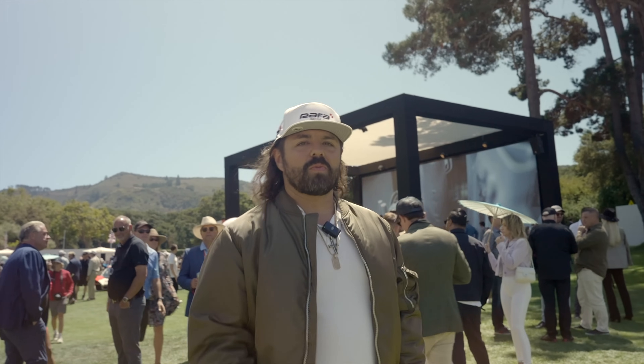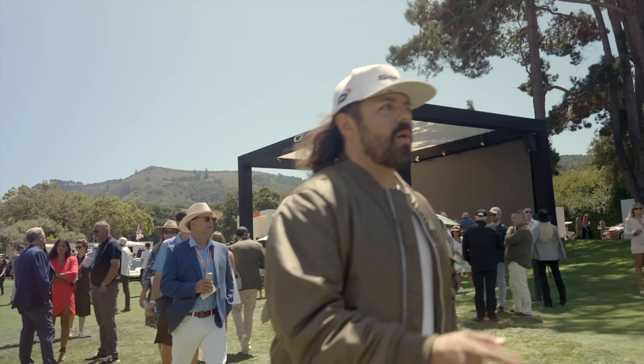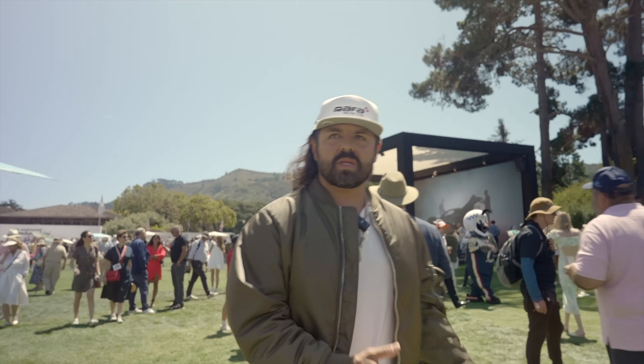Hey, what's up guys? This is Raphael with Raphael Racing. We are here at Monterey 2023 Car Week at the Quill, checking out a bunch of new cars. We've been walking around, taking a look at what's here.